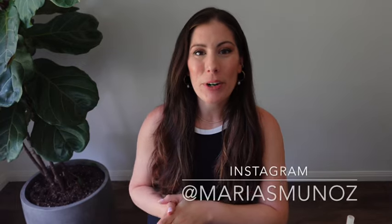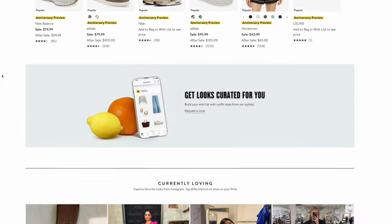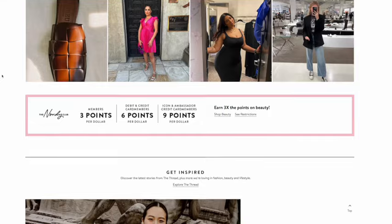Hello and welcome back. Today we're going to be dipping our toes into the Nordstrom anniversary sale. The sale hasn't started yet, but the preview is live. So if you want to see what to expect on the Nordstrom anniversary sale for 2024, you can definitely check it out right now. I'll leave the link down below so you can see what's going to be on sale and what's not.